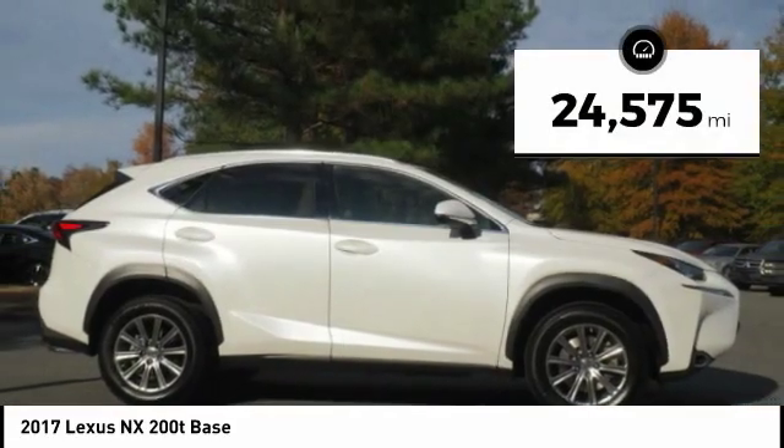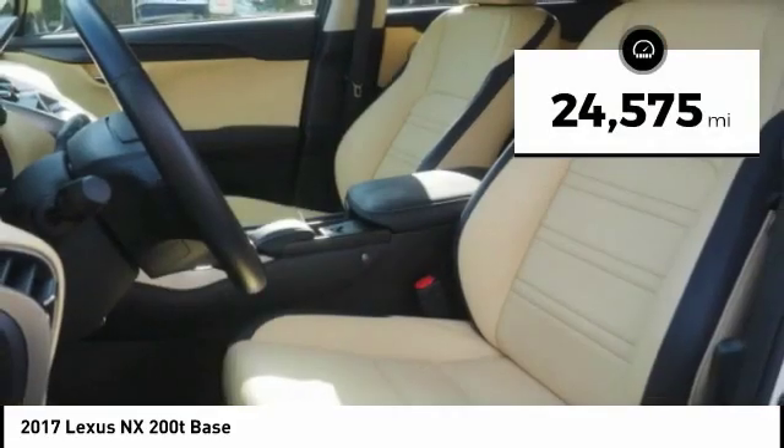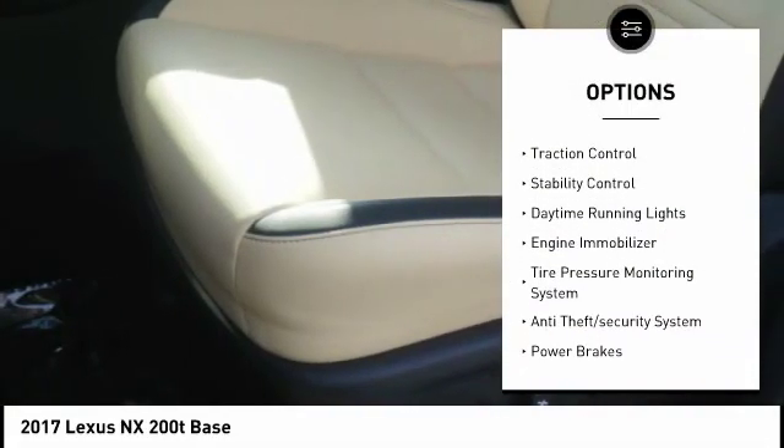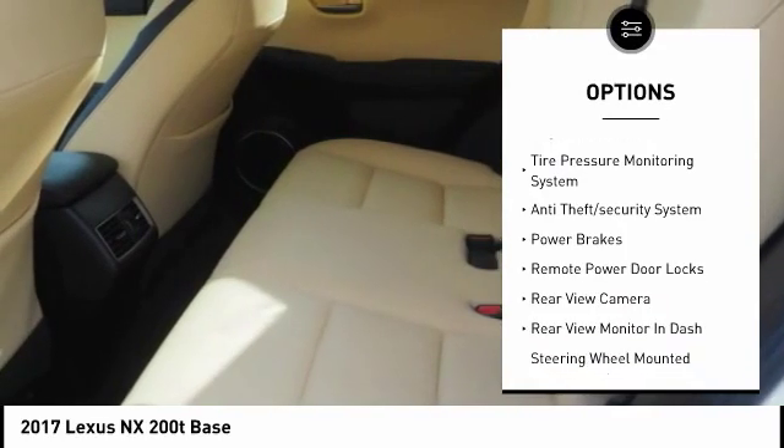This vehicle has less than 25,000 miles. Here are some of this vehicle's great options: power windows with safety reverse, roof rails, traction control, and stability control.